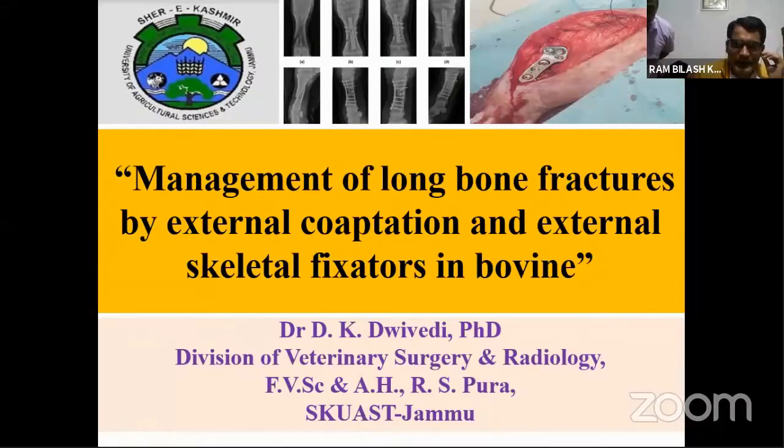Good afternoon to all participants. I am going to discuss fracture repair in bovine, especially the management of long bone fractures in bovine. As you already know, during routine clinical practice we regularly get cases of long bone fracture. But despite the significant development in veterinary orthopedics, management of long bone fracture in bovine is still a challenging job.